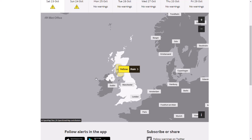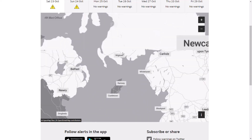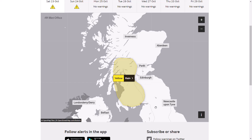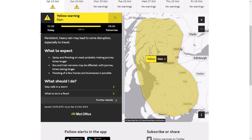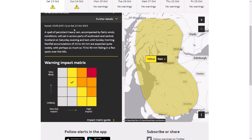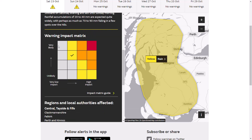Looking at the yellow warnings, we have a yellow rain warning for western and southern parts of Scotland. It starts at 9pm tonight until 9am tomorrow, with persistent heavy rain making disruption especially to travel. Spells of persistent heavy rain accompanied by fairly windy conditions will set in across parts of southwest and central Scotland on Saturday evening and last until Sunday morning. Rainfall accumulations of 20 to 40 millimetres are expected, potentially 70 to 80 millimetres in a few spots over the hills. High likelihood, lower impact, but still could be some disruption.